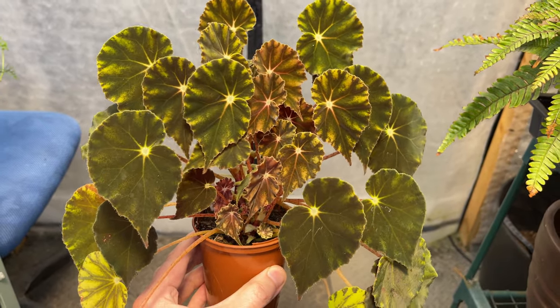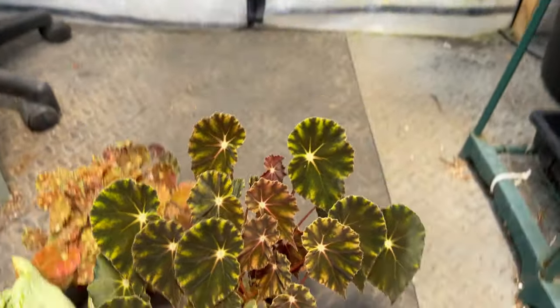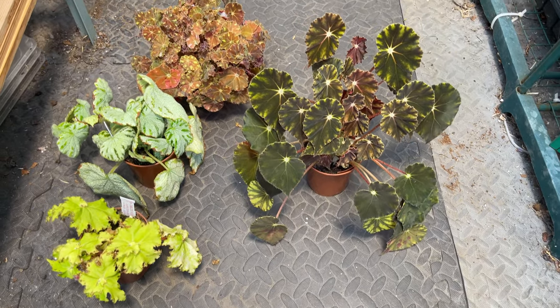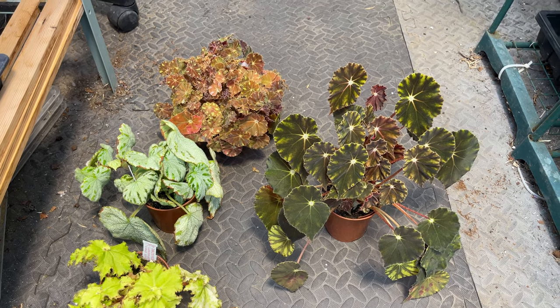So that's another small rhizomatous Begonia, and that's the four plants I have in that particular group. Believe me, we are getting to the more interesting ones — not that these aren't interesting — but we've got some real whoppers to show you, so don't go away.